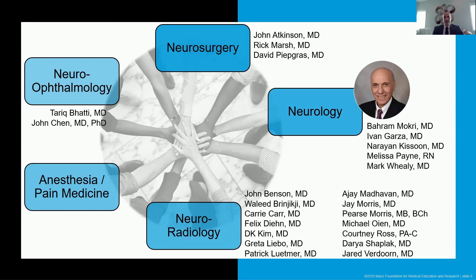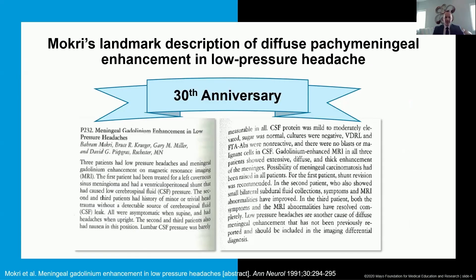In the neurology group, I've got three other headache specialists as well as an excellent nurse, Melissa Payne. We're also celebrating the 30th anniversary of a landmark description linking diffuse pachymeningeal enhancement on MRI with low-pressure headache. I'll talk about where that falls along the historical timeline.